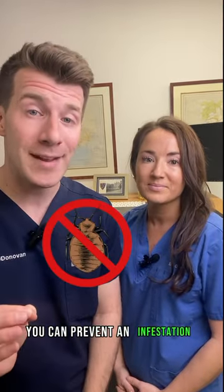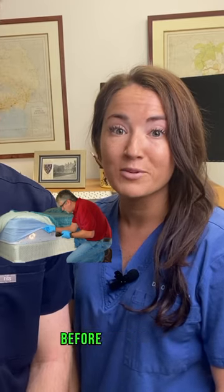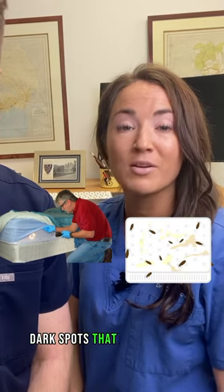There are five ways that you can prevent an infestation of bedbugs. Regularly check hotel beds, especially seams, before settling in. Look for tiny bugs or small dark spots that look like this.